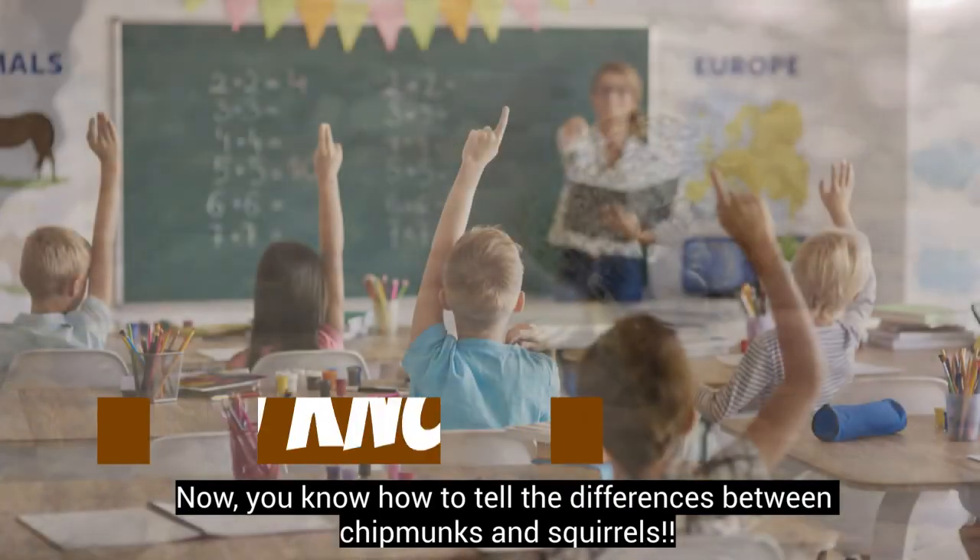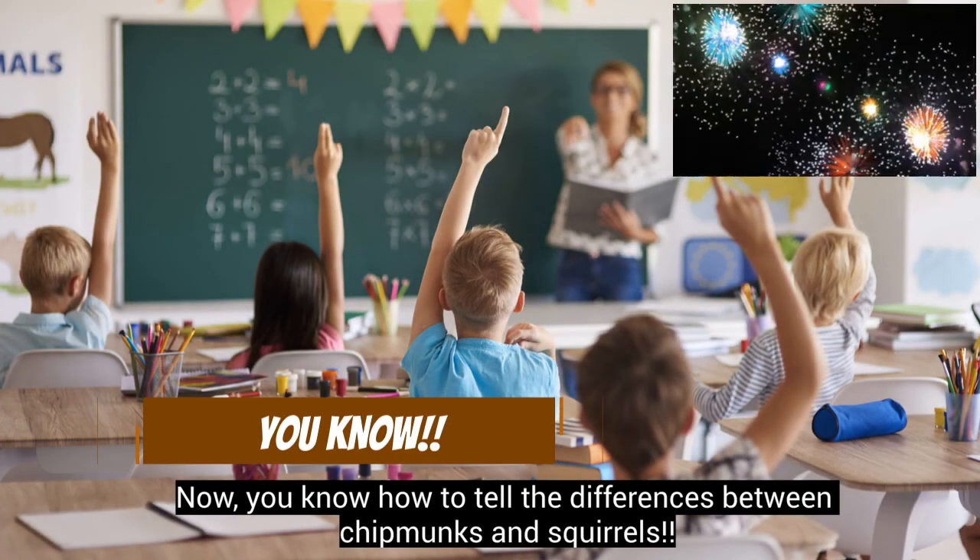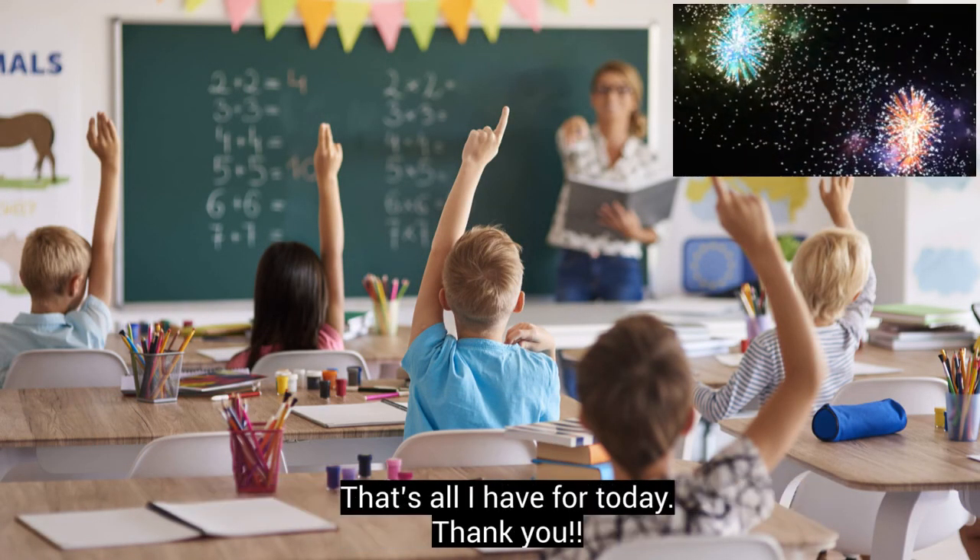Now you know how to tell the differences between chipmunks and squirrels. That's all for today!